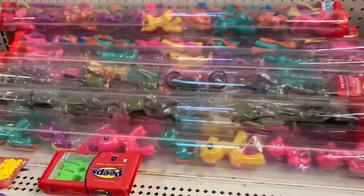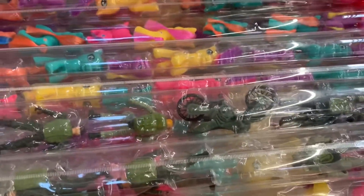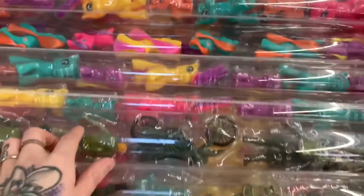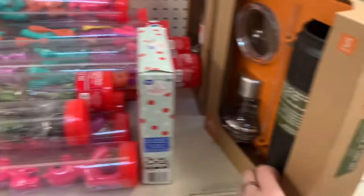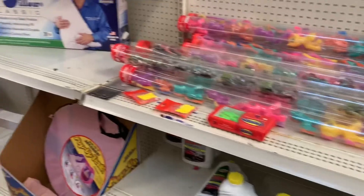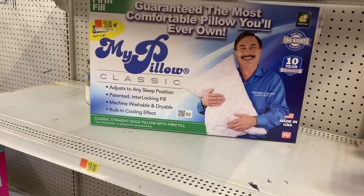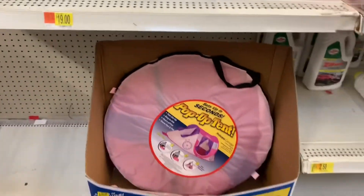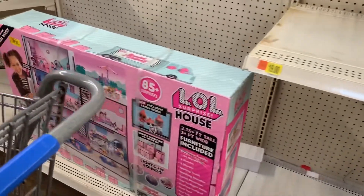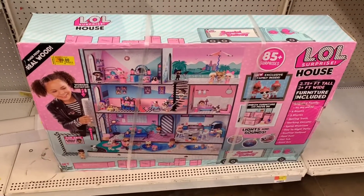Let's see how much these little sets are going for — normally these are cheap. We have ponies and soldiers. Ponies are coming up at $2.00 and the soldiers are $4.00. So that's a great deal. This is $8.00. My Pillow is $19.00. And then a pop-up tent is going for $11.00. The LOL dollhouse is going for $90.00.